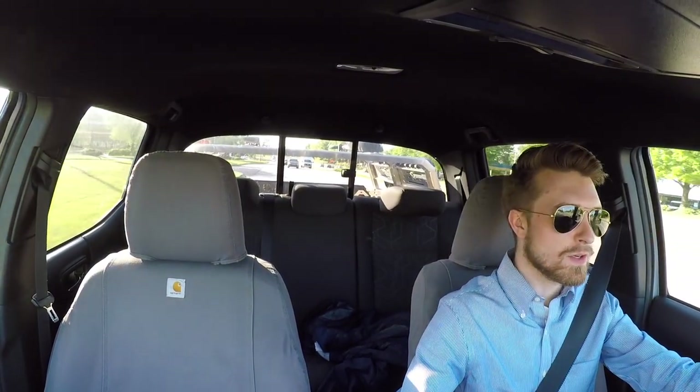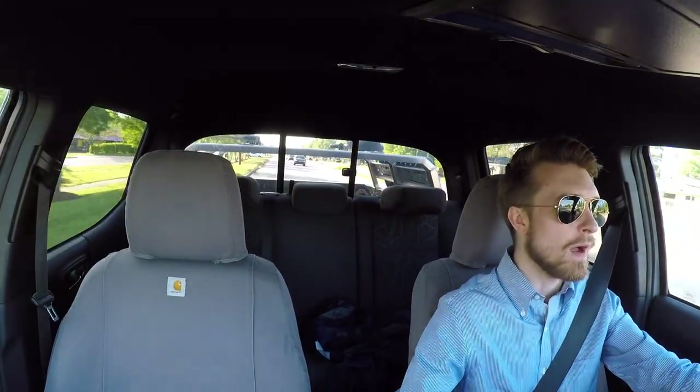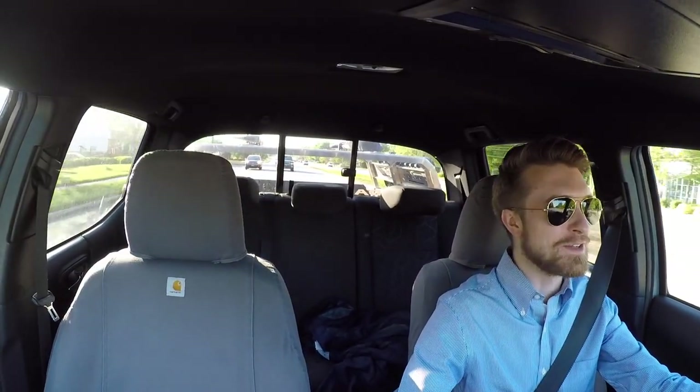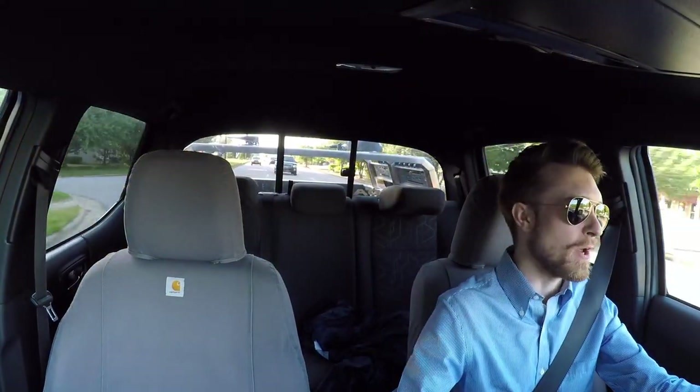What you all may be wondering, and even what I'm wondering myself, is what is next? We do keep you all very much in the loop about things going on in the channel, in our lives, with our vehicles, and sometimes we have some surprises that come around every once in a while that keep you all on your toes.